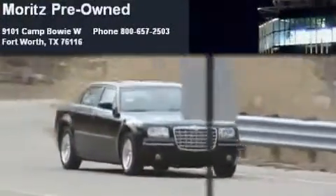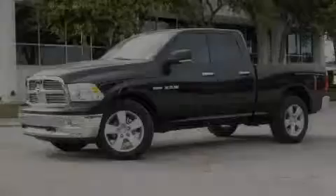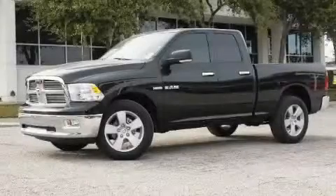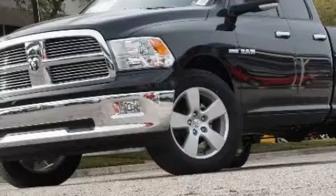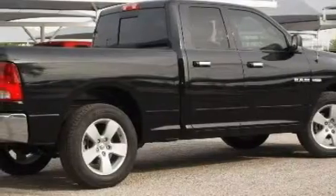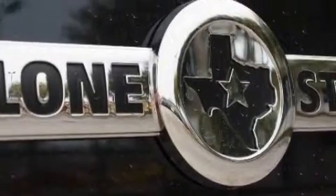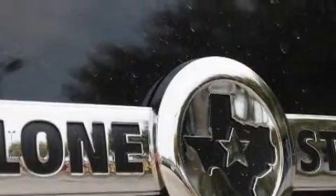Another fine vehicle offered by Moritz Chevrolet Chrysler Jeep Dodge, this is a brand-new 2010 Dodge Ram 1500. Whether hauling, commuting, or towing, this truck is the right one for you. The dependable eight-cylinder engine connected to a five-speed automatic transmission creates ample amounts of power, whether you're towing or just driving around.